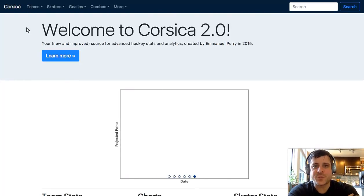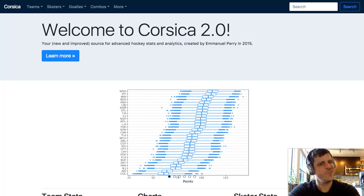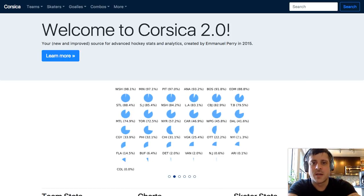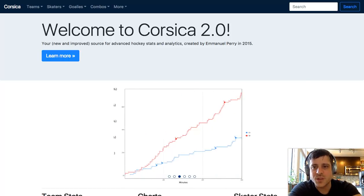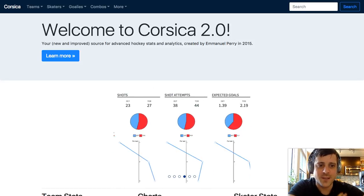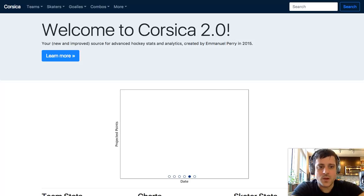Corsica.hockey is a website by Emanuel Perry. Emanuel Perry launched Corsica like two years ago, I think, and pulled the site down for a couple months over the summer, really starting with like the second or third round of the playoffs. But that's okay because he's relaunched with a lot of new stuff. This is September 30th, and he just launched it this morning. I've spent a little bit of time clicking around, but I thought this would be a good opportunity to show you what's new on the website and also talk through some of the stats and what those stats mean.